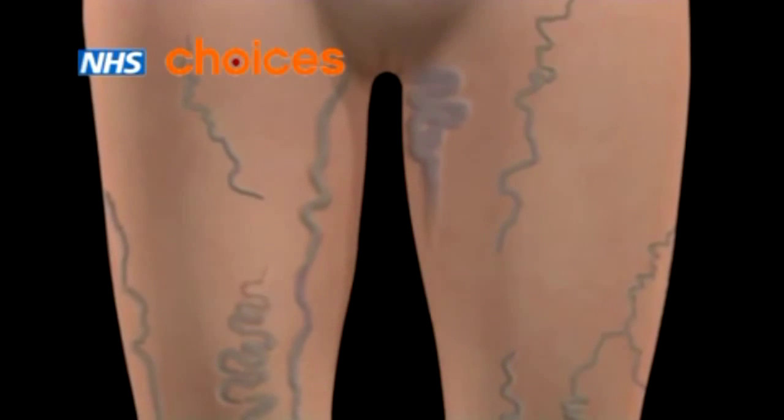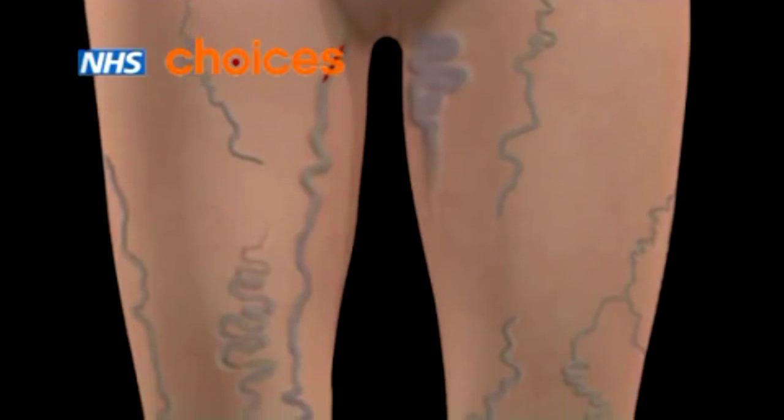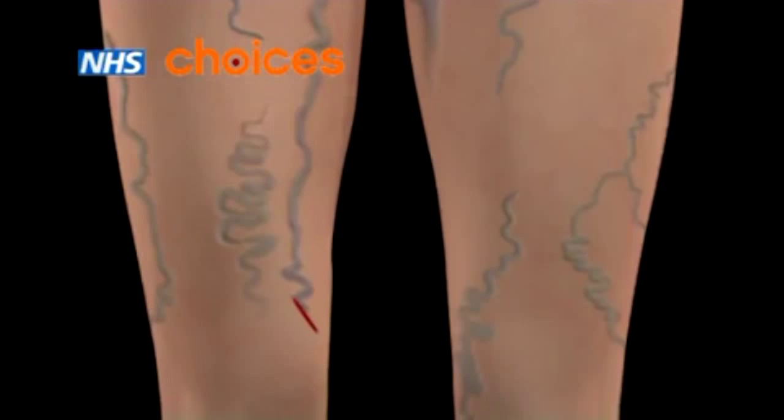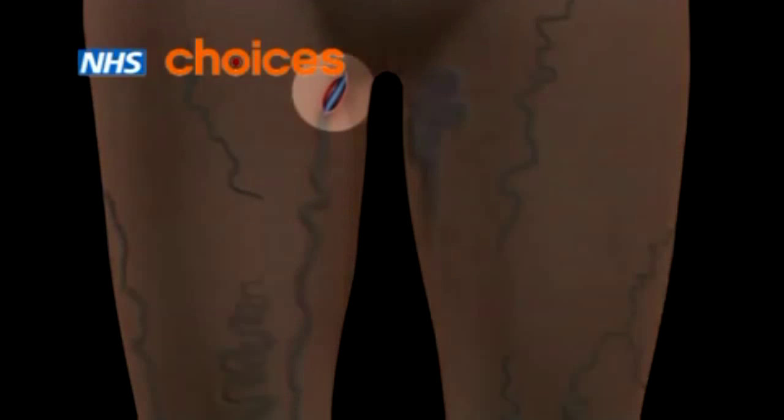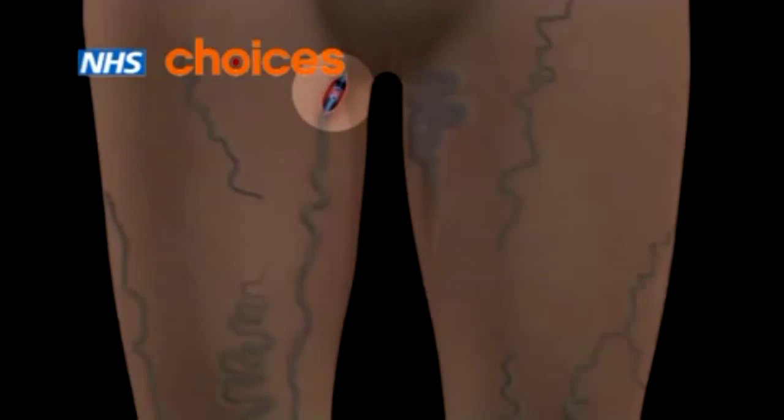In this procedure, your surgeon will make a small cut near the groin at the top end of the varicose vein, and another one further down your leg by the knee or ankle. The vein is then cut and tied near the groin.